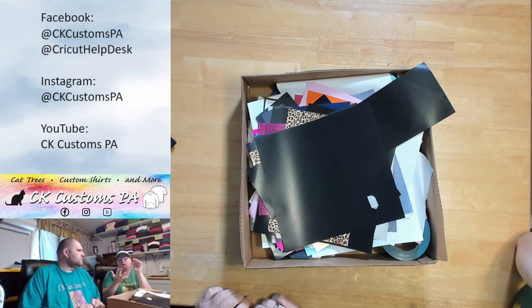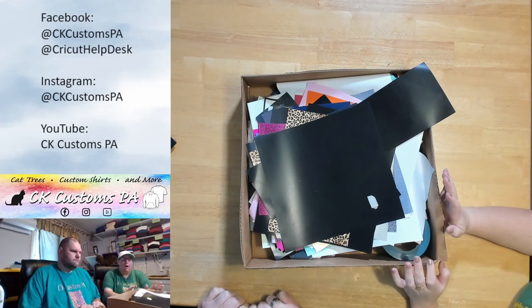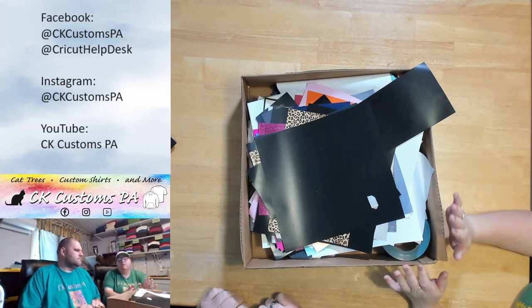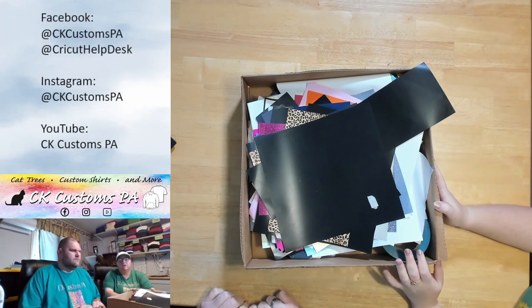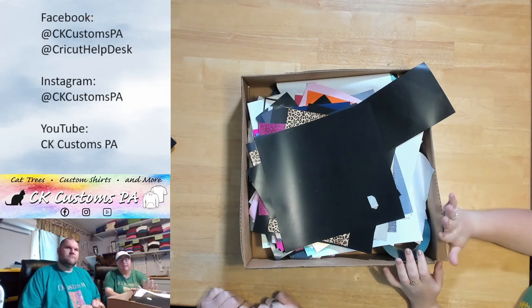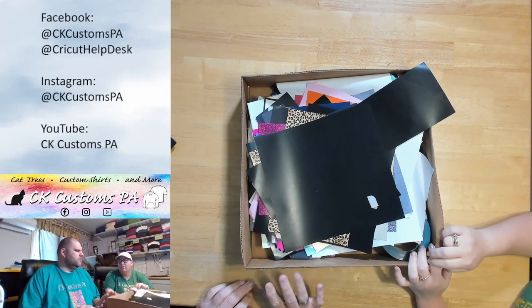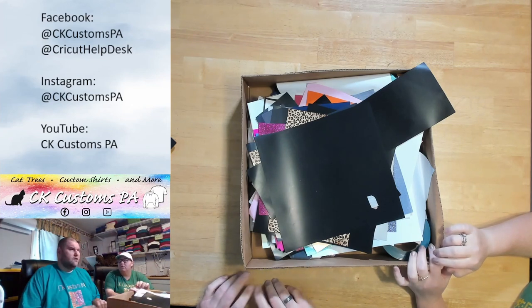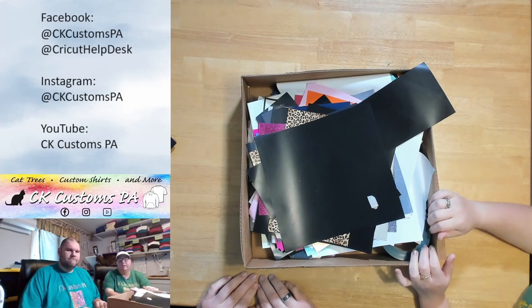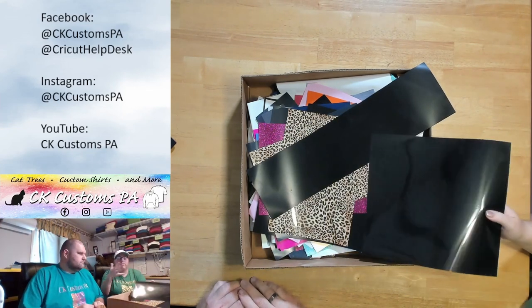There could be other brands in here for sure — Chemica, the Walla brand — it's whatever is sold by Heat Transfer Warehouse. They're the ones who put this box together, and we've been buying them for over a year. We've gotten over a dozen boxes and have yet to really be disappointed. The link is in the description and pinned in the comments. I think if you get two you'll hit the free shipping minimum, which is around $150-$159.